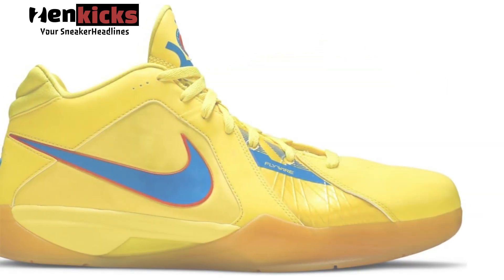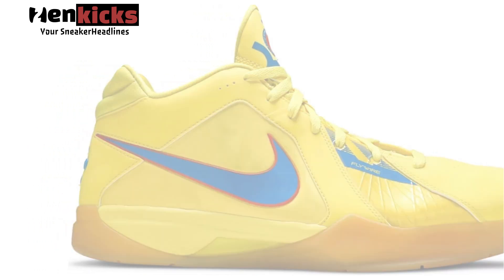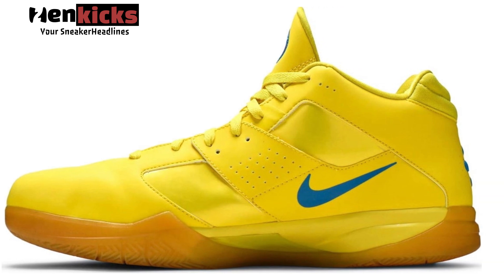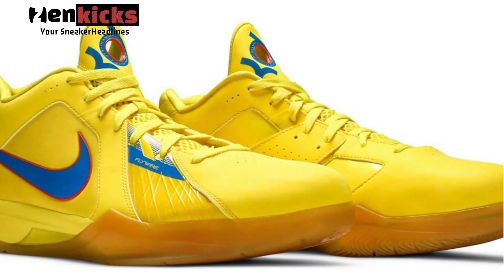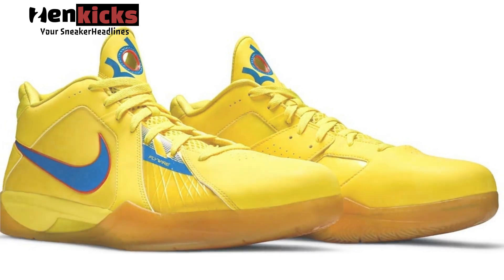Its vibrant look is complemented with team orange contrasting accents and bright blue branding on the tongue, heel, Swoosh, and Flywire panels. The shoe will also be housed in special packaging for the holiday season. Look for the Nike KD3 Christmas to release during holiday 2023 at select retailers and Nike.com. The retail price tag is set at $130.